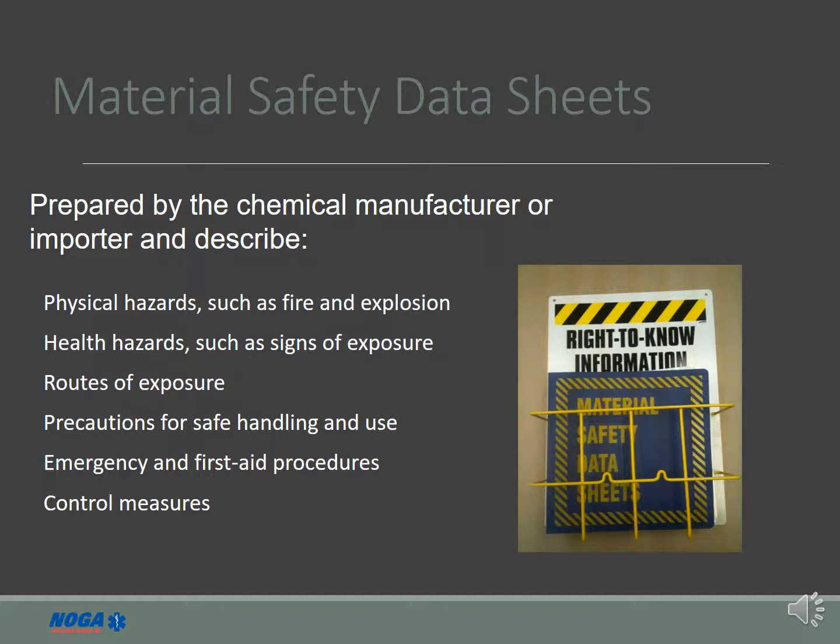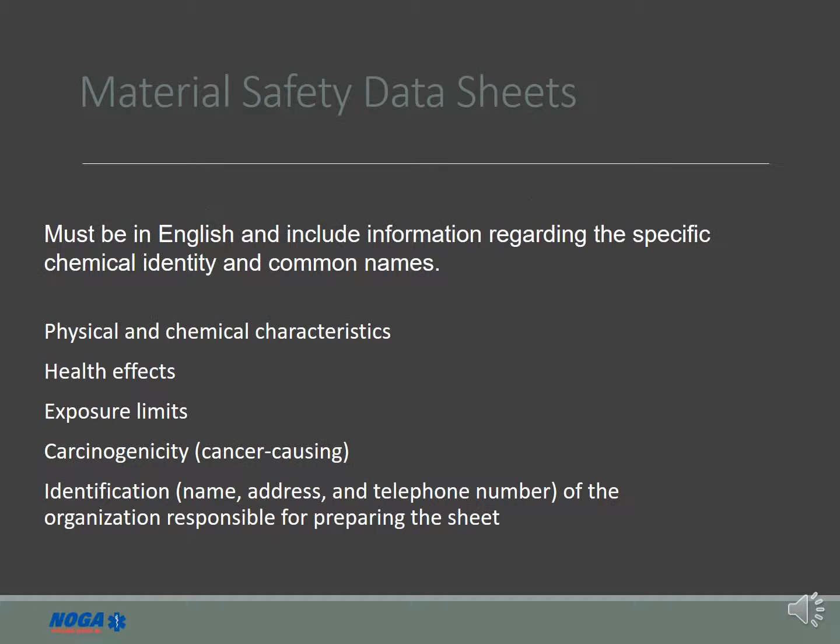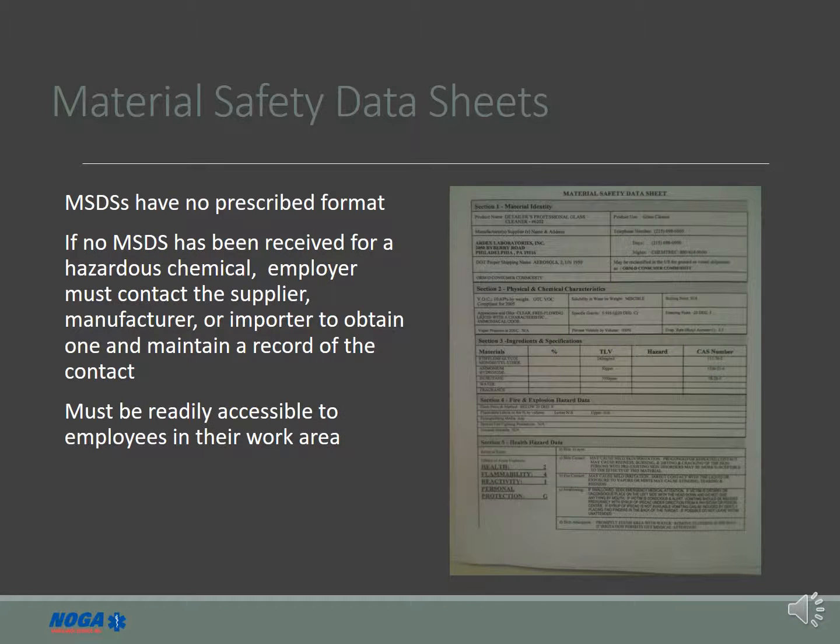MSDSs are located in the right-to-know information station at bay 1 at each facility, and also in the HR office. The MSDS contains all the information you need to safely work with the chemical and the first aid procedures should you require medical treatment due to an adverse reaction. The information on the label is obtained directly from the MSDS, which also instructs us on the proper handling and storage of each chemical.